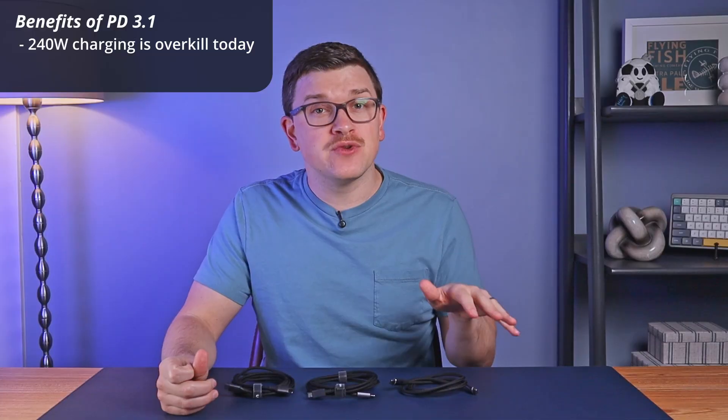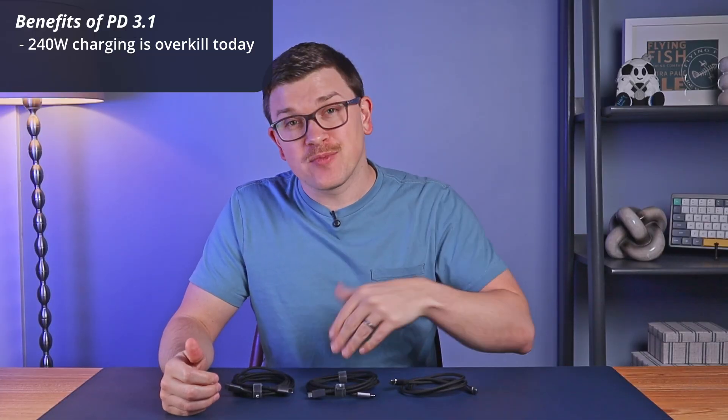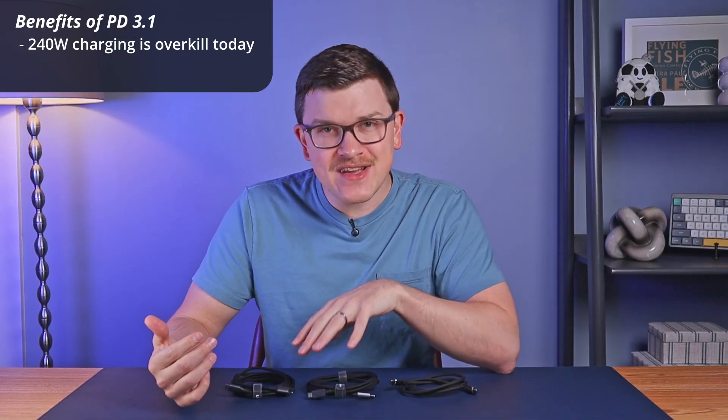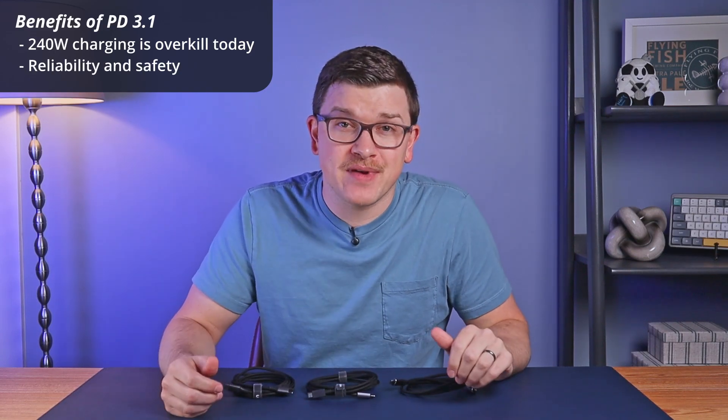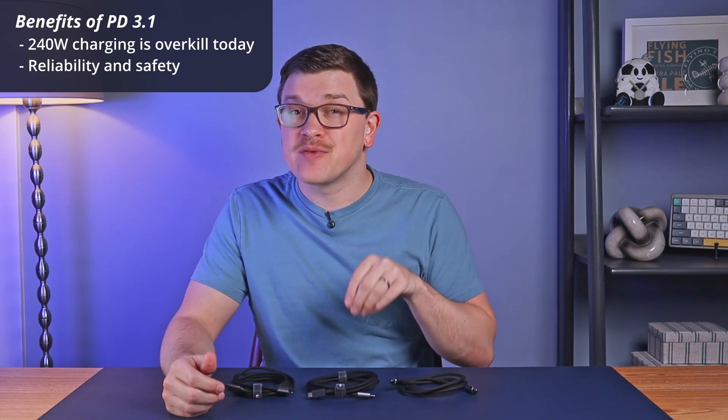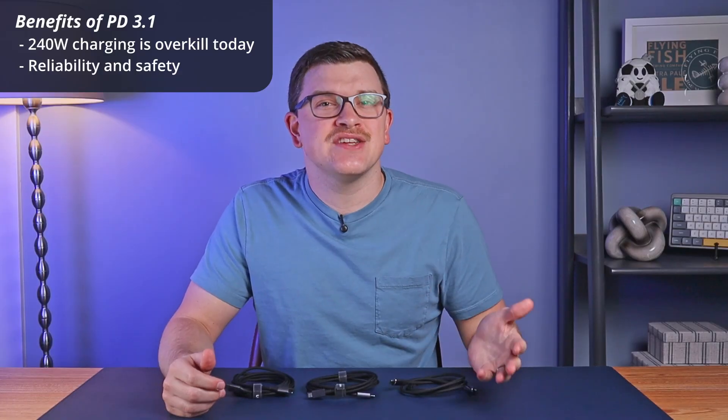Even if you don't believe in future-proofing your charging cables, investing in the latest spec can also help from a reliability and safety perspective, as this Power Delivery 3.1 standard necessitates the inclusion of what's called an e-marker chip. This little chip in your cable is used to communicate with the device that's being charged to identify the cable's capabilities and help ensure the charging is safe and reliable.